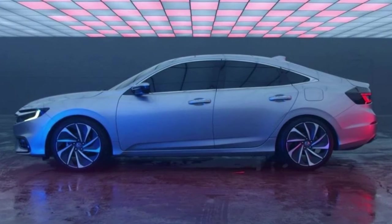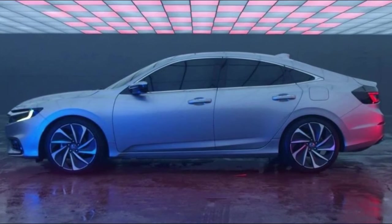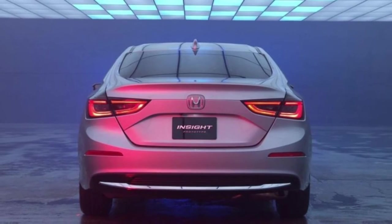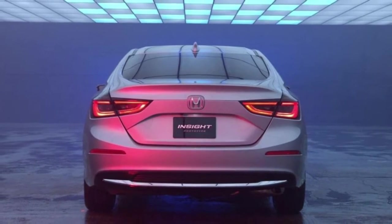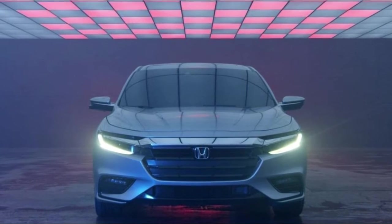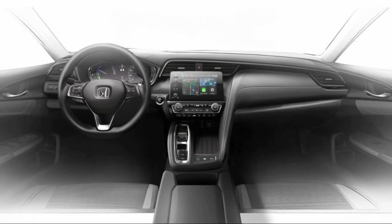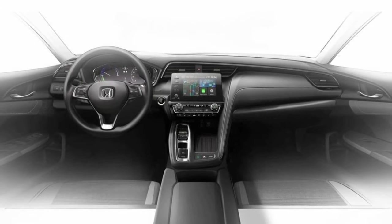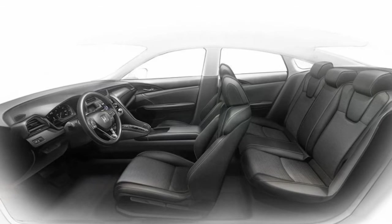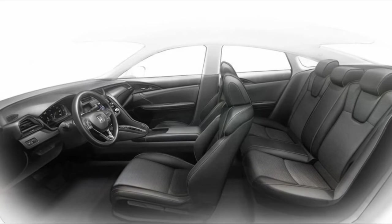2019 Honda Insight goes mainstream. It's official: Honda will bring back the Insight nameplate that it discontinued in 2014. This time around, Honda is positioning the Insight as an upscale, 5-passenger sedan instead of a hatch. Honda has released images of the Insight prototype ahead of its official debut at the Detroit Auto Show in January. The prototype takes plenty of design cues from the Civic.